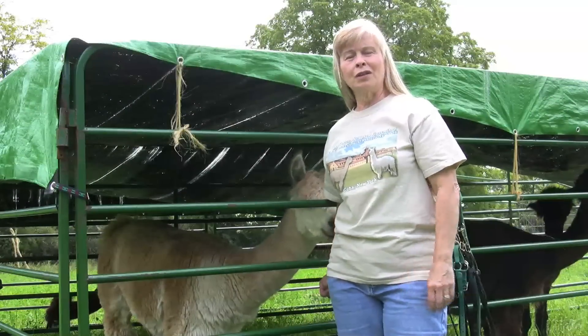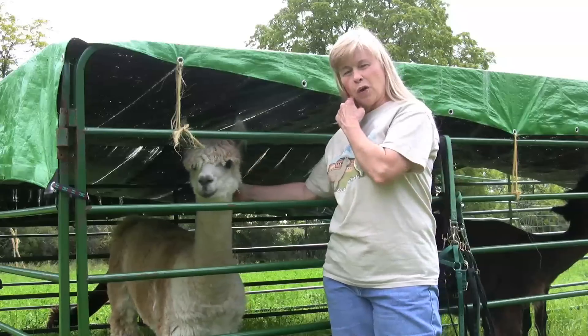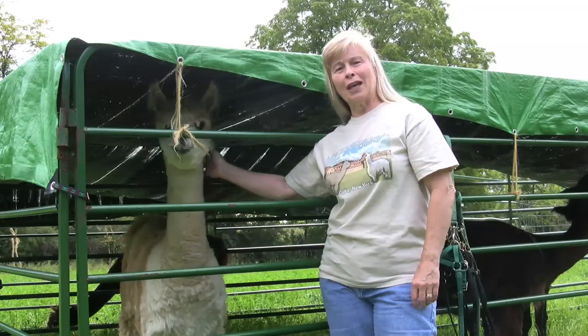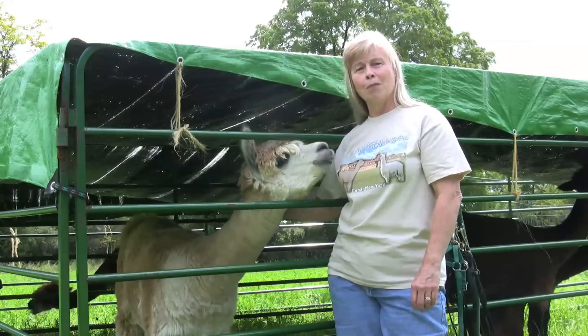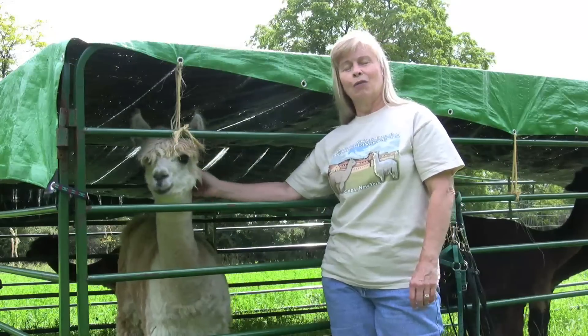My name is Martha McCutcheon. My husband and I have a farm called Enchanted Forest Alpacas. We've been in the alpaca business for 10 years. We now have 10 alpacas. We're just a small farm and interested in keeping our business small and friendly.